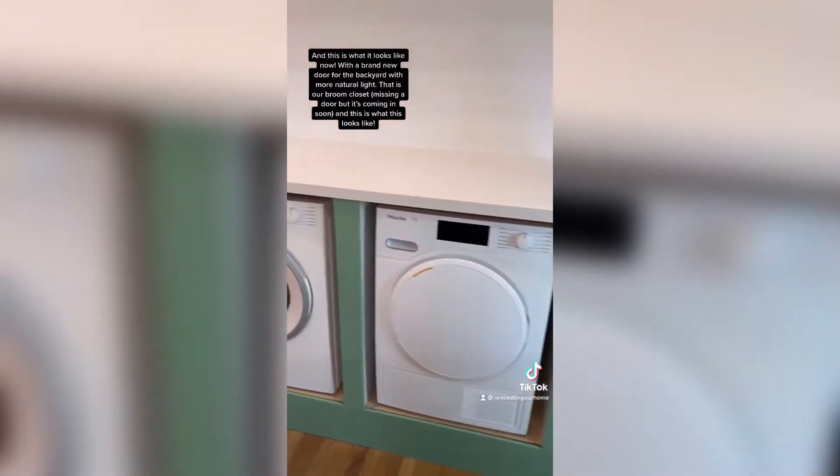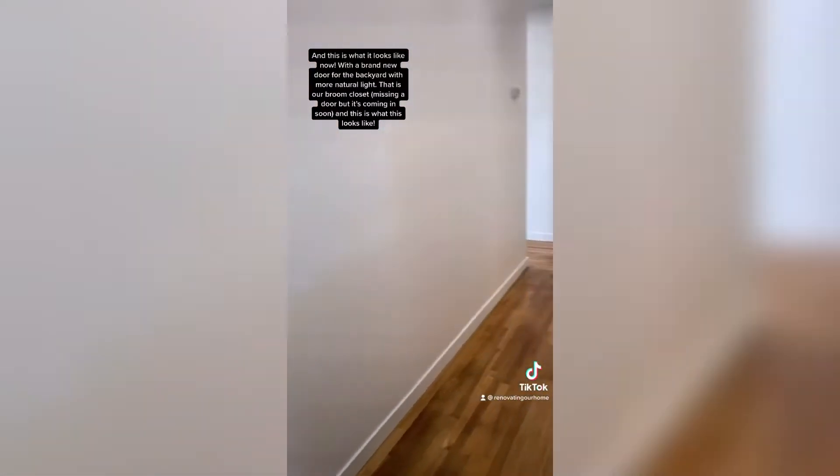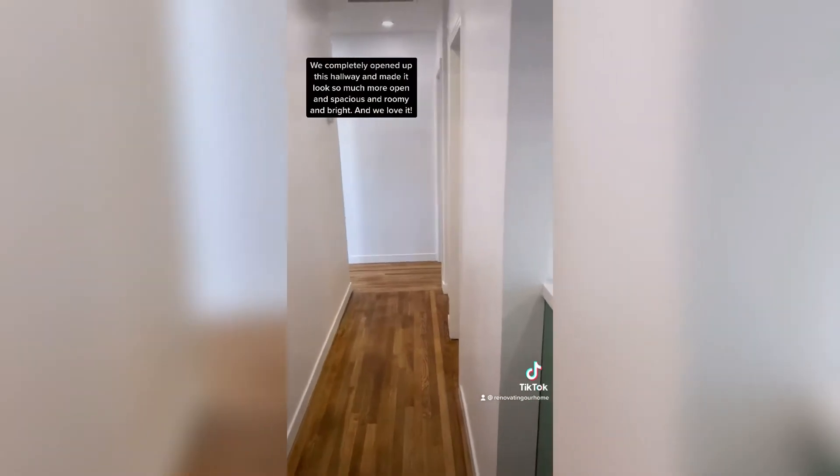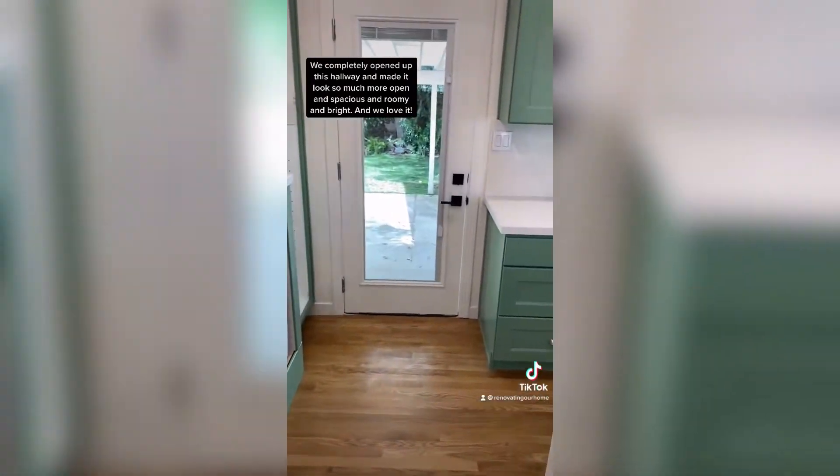That is our broom closet — we are missing a door but it is coming in soon. We completely opened up this hallway and made it look so much more open and spacious and roomy and bright, and we love it.